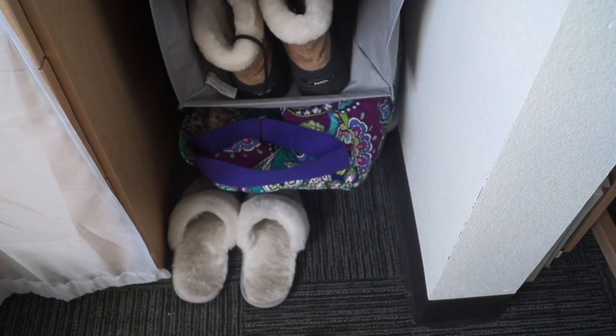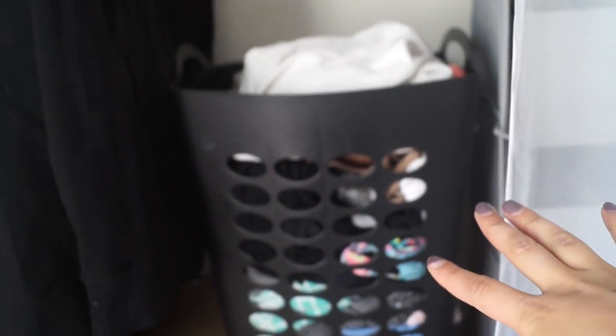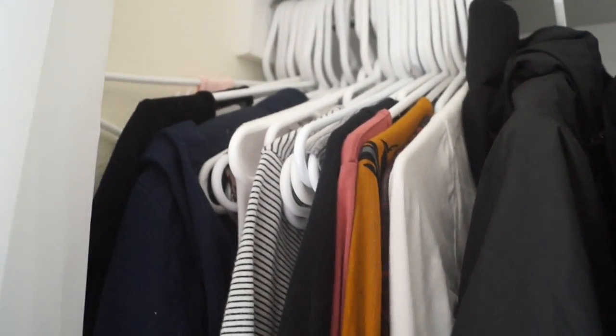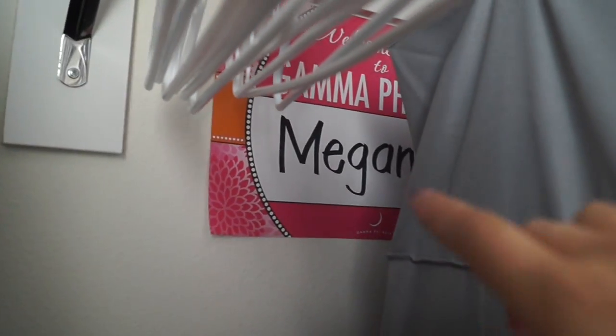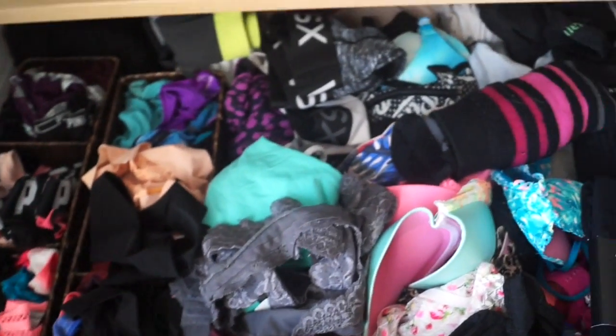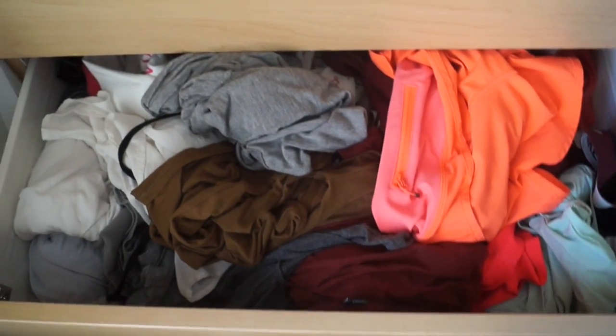My laundry basket — I started with a cheap white one that I gave to my boyfriend and then bought this one. I don't hang all my clothes; I only hang things if I think it's necessary or reach for them a lot, which is why my closet looks so empty. I have my Gamma Phi Beta welcome sign with my name on it back there. Top drawer is bras, underwear, tights, and socks. Second drawer is just a bundle of clothes — I've gotten bad with folding but it's not worth it for things you reach for all the time.